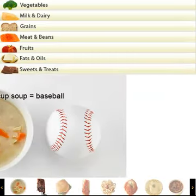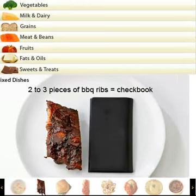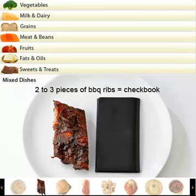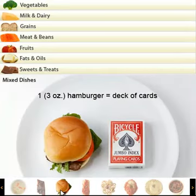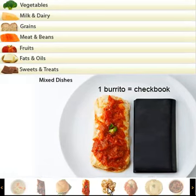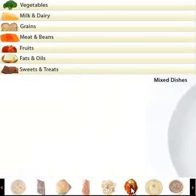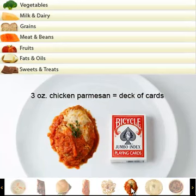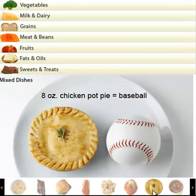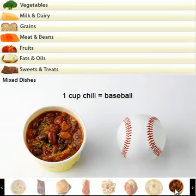Let's go into the mixed dishes. A cup of soup: size of a baseball. Two to three pieces of barbecue ribs: size of a checkbook. One three ounce hamburger: size of a deck of cards. A burrito: size of a checkbook. Four ounce fried calamari: size of a light bulb. Three ounce chicken parmesan: size of a deck of cards. Eight ounce chicken pot pie: size of a baseball. And a cup of chili: size of a baseball.